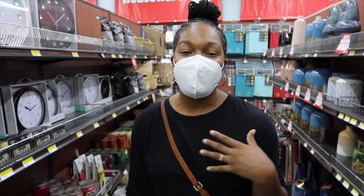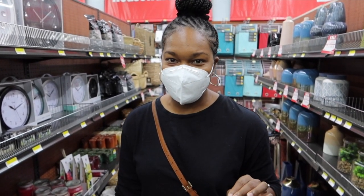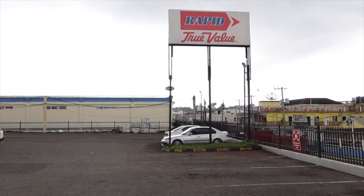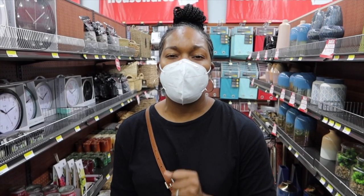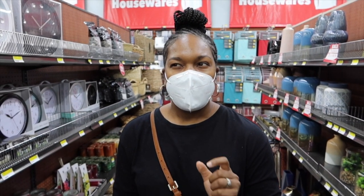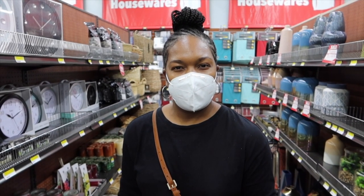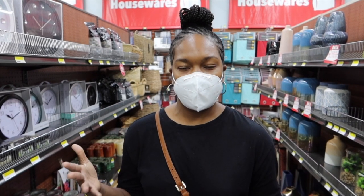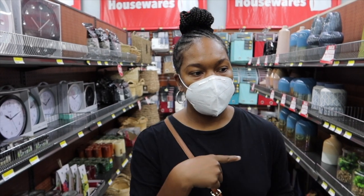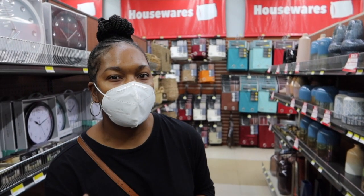I'm wearing a mask because we're in these COVID times. So I'm inside Rapid True Value right now and I'm looking for the paint, and also looking to see if they have anything else I might be able to use in the bathroom to add to the decor. I'm going to get the paint first and then walk through the aisles, so I'm bringing you guys with me.